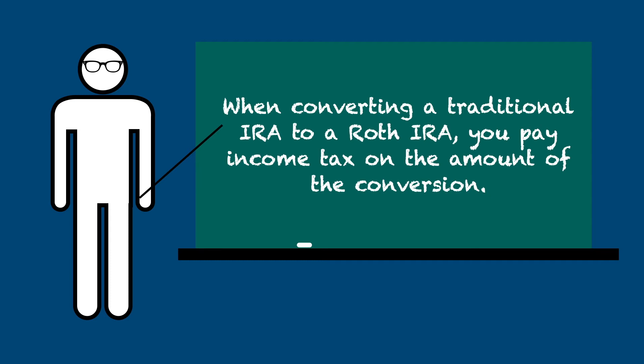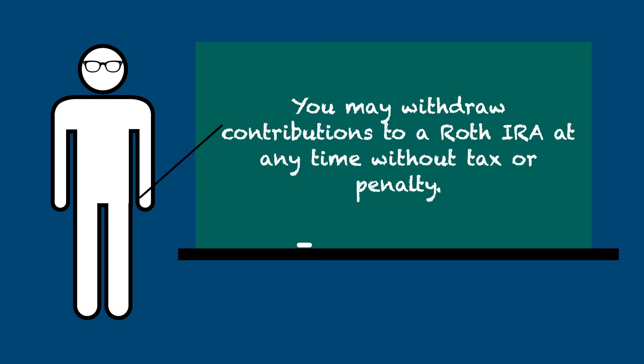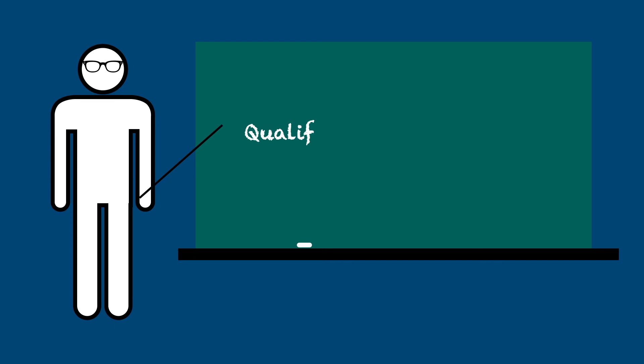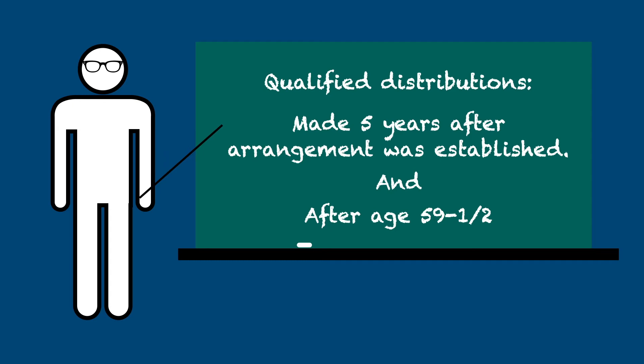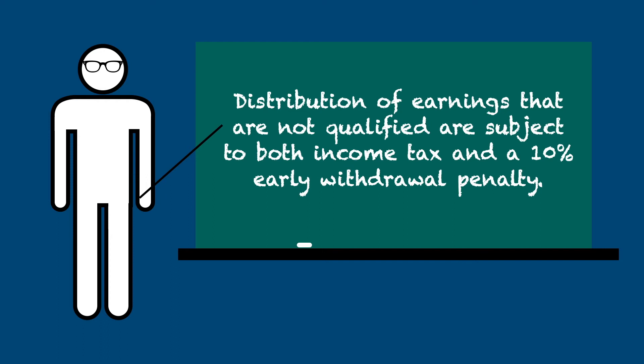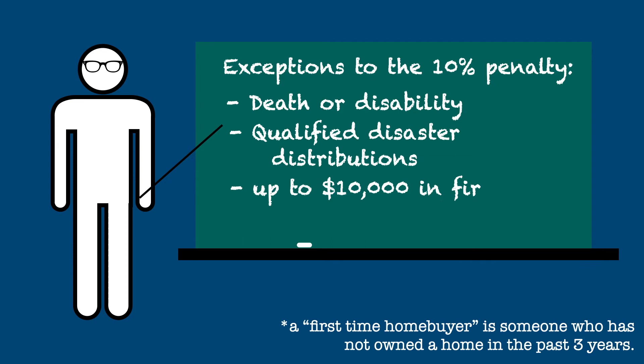Now let's look at how Roth IRA distributions work. First of all, you may withdraw your contributions to a Roth IRA at any time without tax or penalty for early distribution. Qualified distributions of earnings from a Roth IRA are tax-free. Qualified distributions are distributions made over five years after the IRA was established and after age 59 and a half. Any distributions of earnings that are not qualified are subject to both income tax and the 10% penalty for early withdrawal. The exceptions to the 10% penalty are similar to traditional IRAs and primarily involve the death or permanent disability of the account holder, qualified disaster distributions, and up to $10,000 in first-time homebuyer expenses. There are many other exceptions to the penalty which will be discussed in another video.